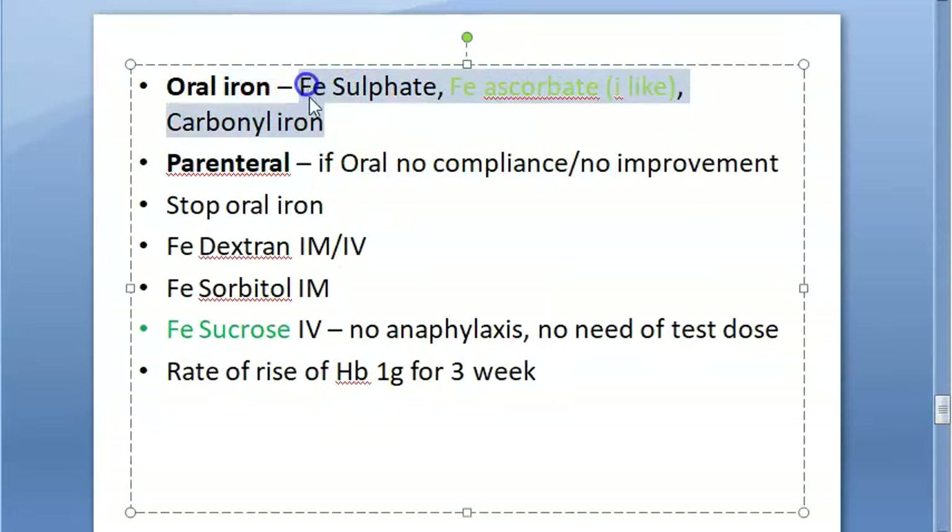For oral iron, give ferrous ascorbate — it avoids side effects like nausea, burping, and metallic taste. The government provides ferrous sulfate. Carbonyl iron is another oral option. Start oral iron in the second trimester only.